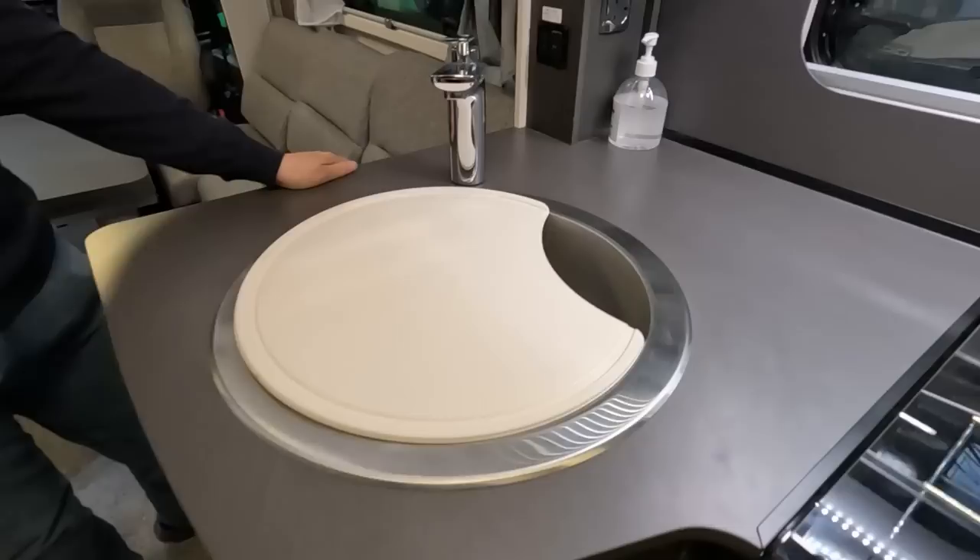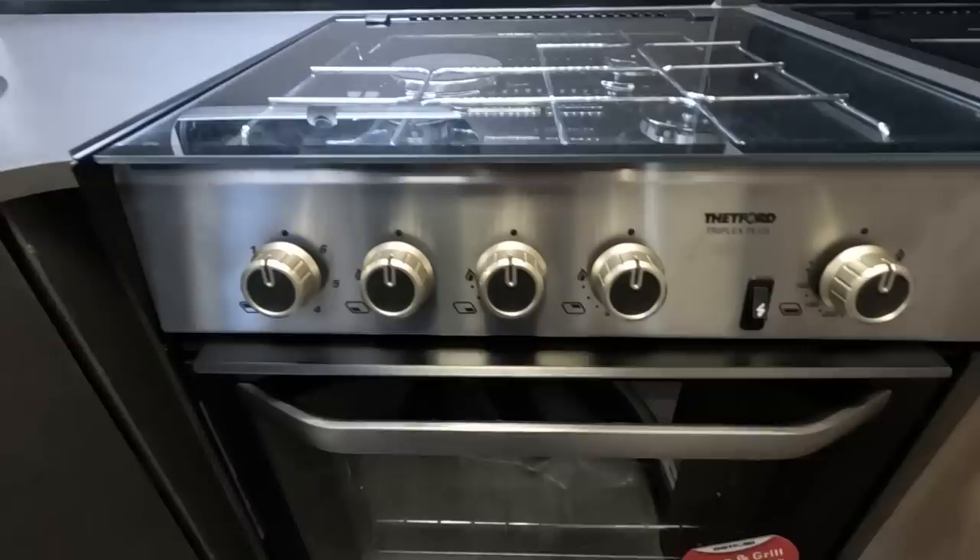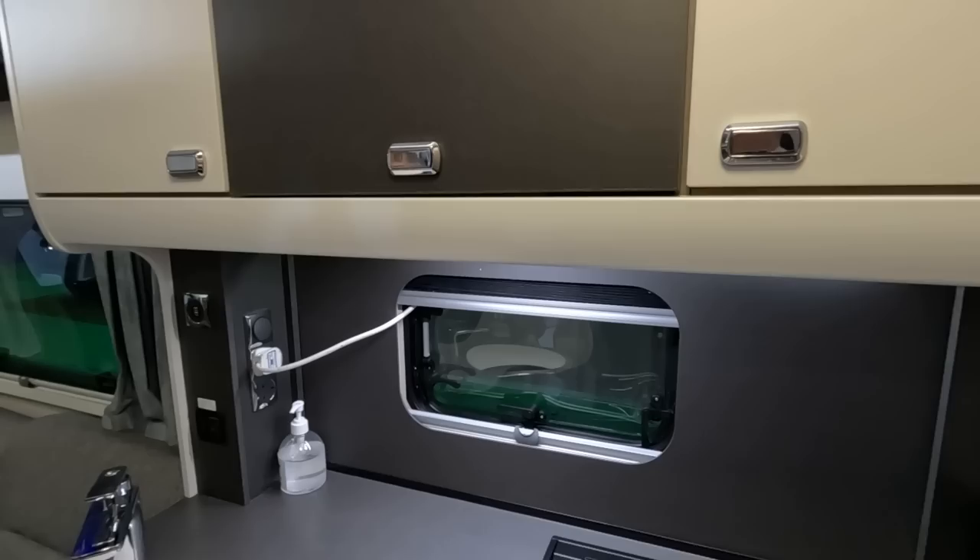This looks very familiar — it's the same tap that we've got. I think it's the same cooker — actually it's a Triplex Plus, but it's got the same dodgy knobs. There's also an electric hot plate.